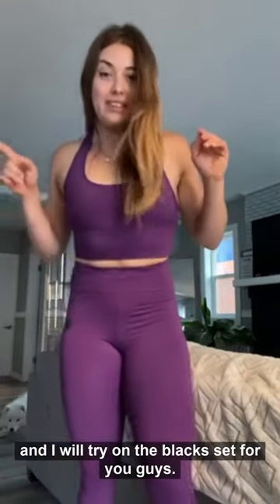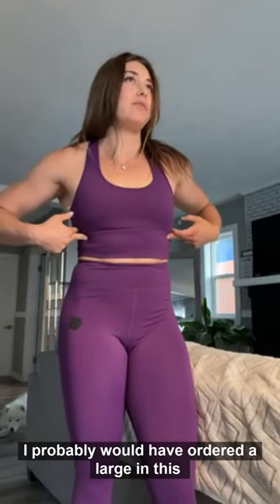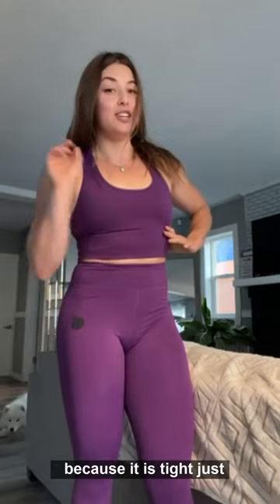These are awesome, I love them. I'll go try on the black set for you guys — and the sports bra too. It's got like a long line band in it. I probably would have ordered a large in this because it is tight, just so you know.